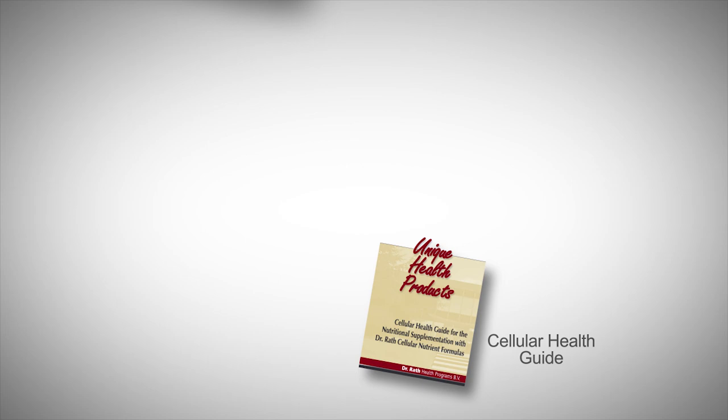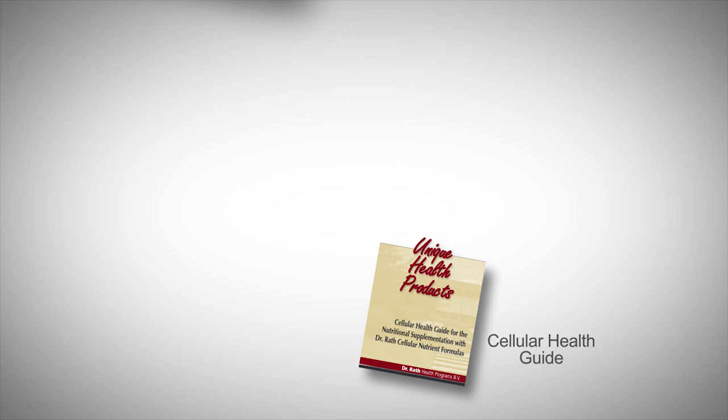You can find more information in our Cellular Health Guide and in the product brochure. Make use of the free ordering and consulting service.